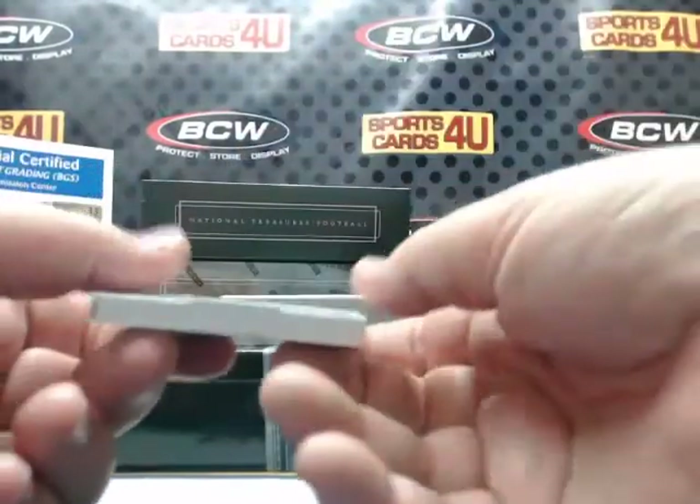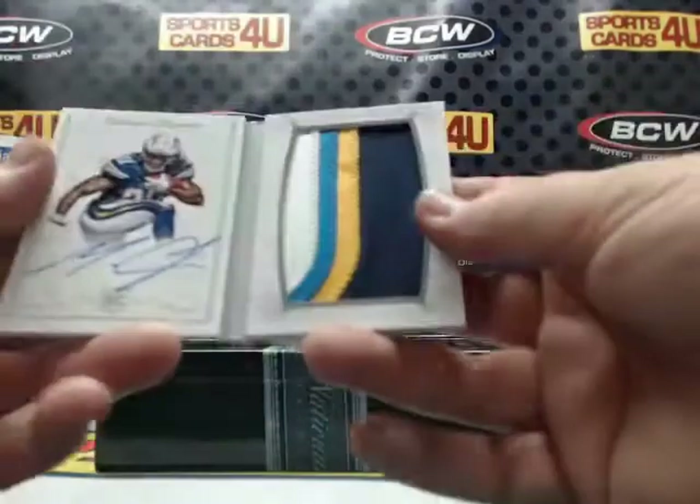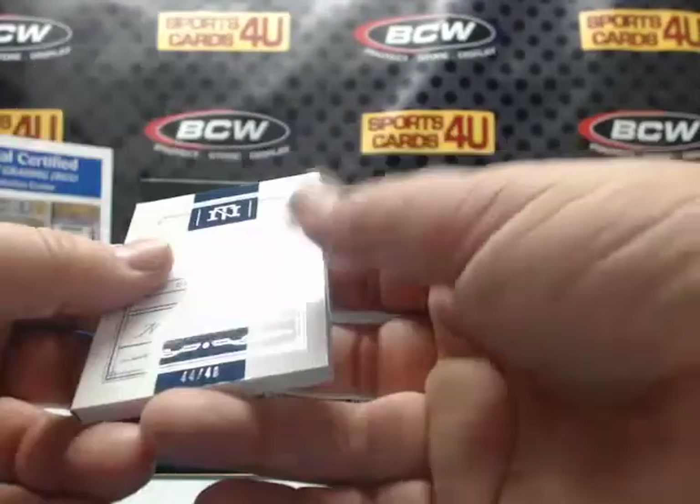44 out of 49 — rookie jumbo signatures for the San Diego Chargers: Melvin Gordon. Jumbo four-color patch autograph. Gordon!